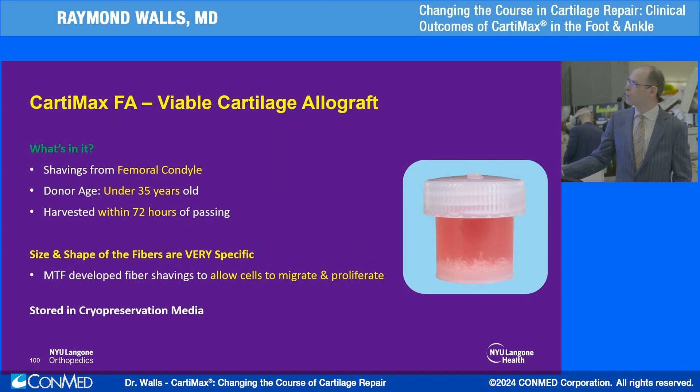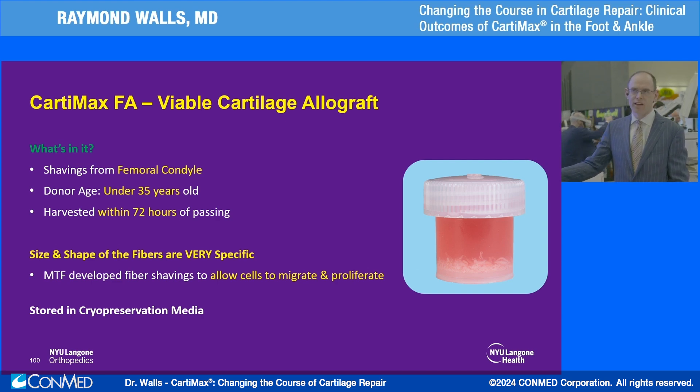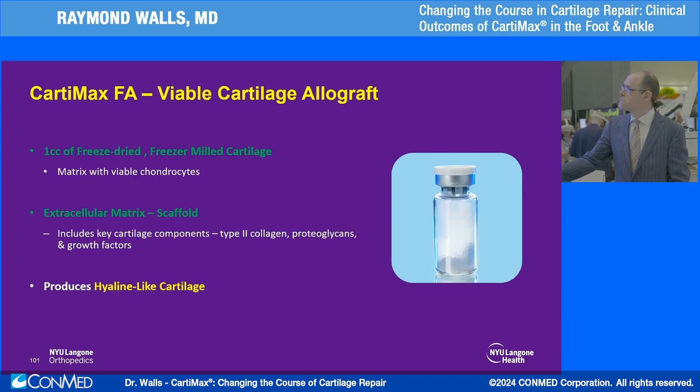So what is Cartamax? It contains shavings from a femoral condyle from donors under the age of 35, harvested within three days of passing. MTF has developed a well-defined process to produce fibers of a certain size and shape that allow cells to migrate within the matrix. On top of the fibers, they also mill the cartilage to provide viable chondrocytes along with a smaller amount of matrix. These two are combined within the fiber scaffold to ultimately produce a hyaline-aligned cartilage — shown in the animal model, though we've yet to see how it translates into actual patients.